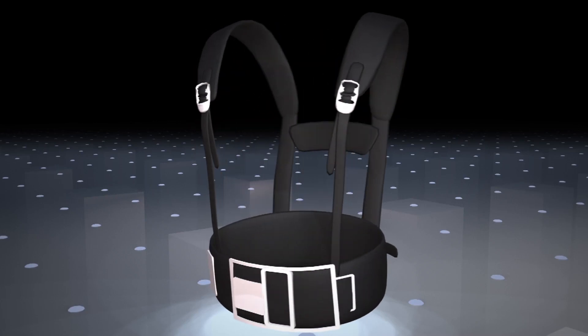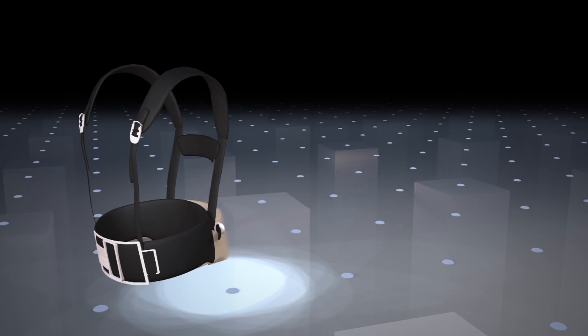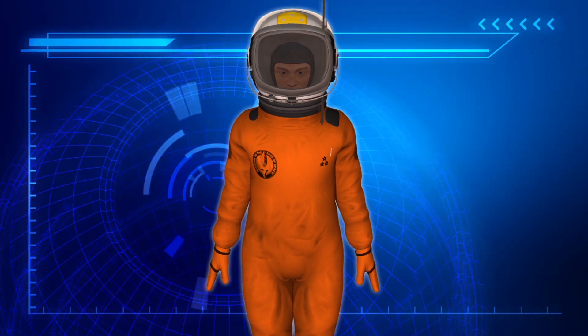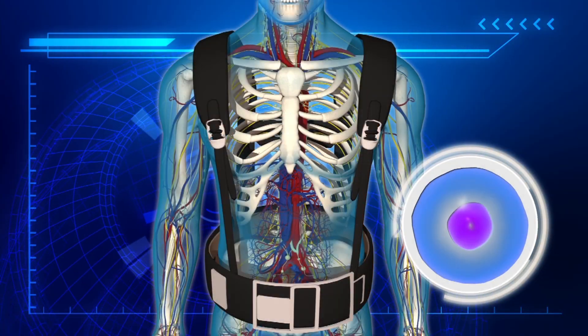The Astro-Rad radiation shield is a vest made of layers of non-metallic protective materials. It is tailor-made to each astronaut to protect the wearer's vital human tissues, particularly the stem cells.